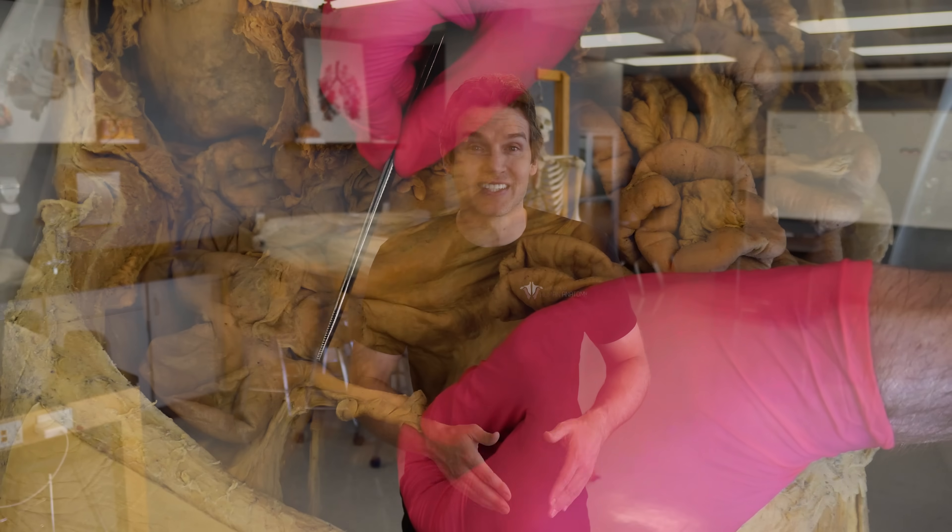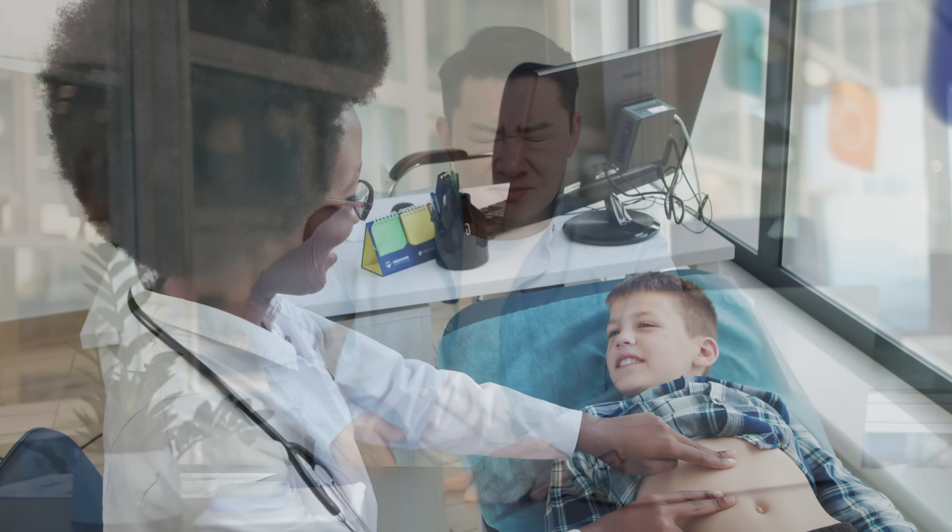Today we're going to find out by taking a look at a real human appendix, talk about what it does, how someone develops appendicitis, and of course talk about the legitimate treatment options. I'm Jonathan Benyon with the Institute of Human Anatomy, and it's time to get into this anatomical awesomeness.